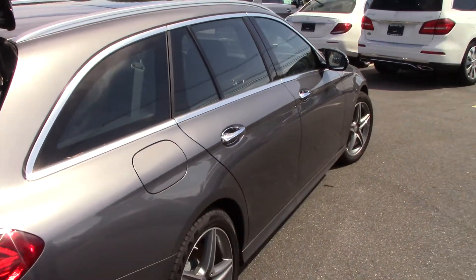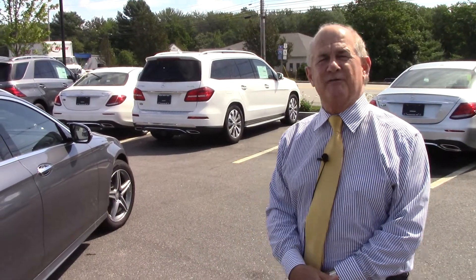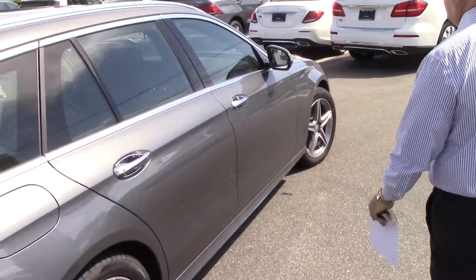I would love to get you down for a test drive, and in fact let's take a short test drive right now so you can get the feel of the car.